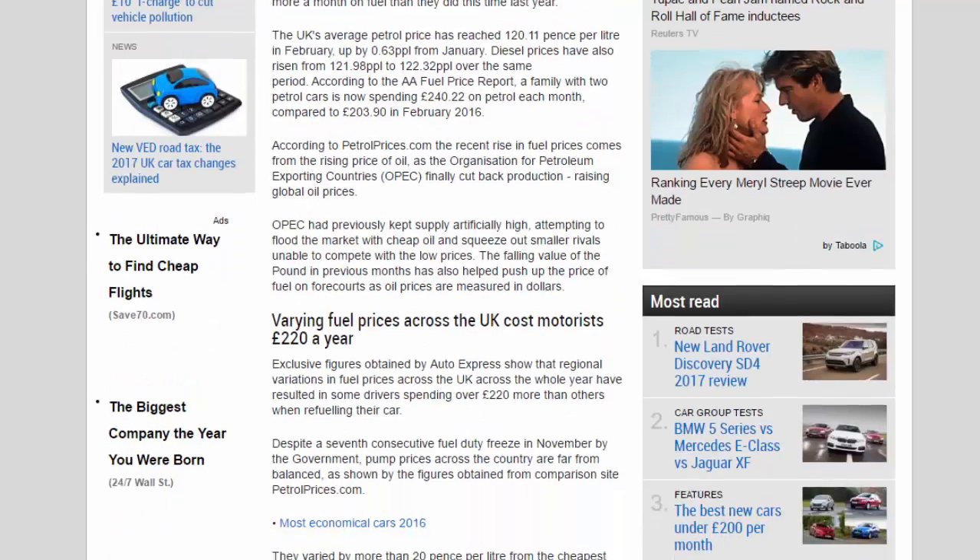The UK's average petrol price has reached 120.11 pence per litre in February, up by 0.63 ppl from January. Diesel prices have also risen from 121.98 ppl to 122.32 ppl over the same period, according to the AA fuel price report. A family with two petrol cars is now spending £240.22 on petrol each month, compared to £203.90 in February 2016, according to PetrolPrices.com.